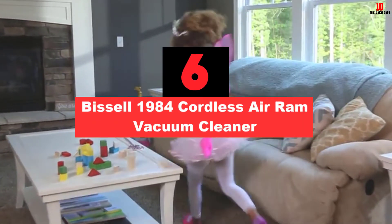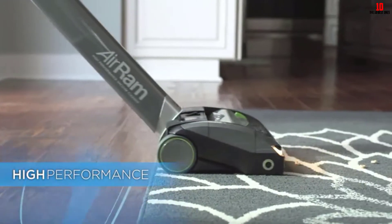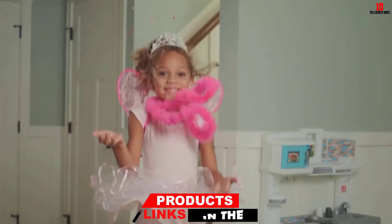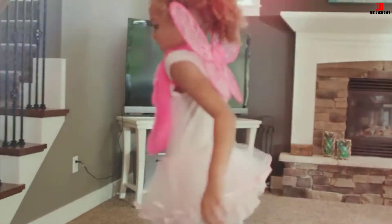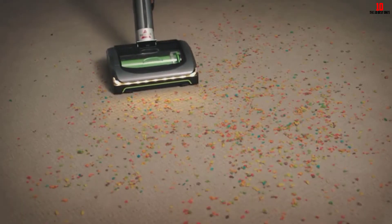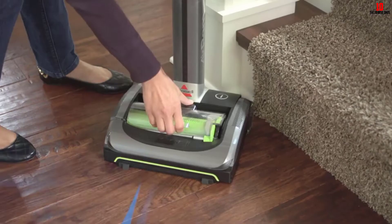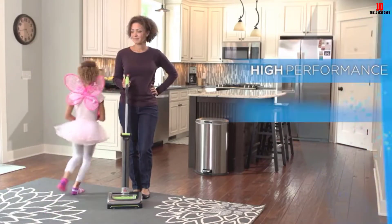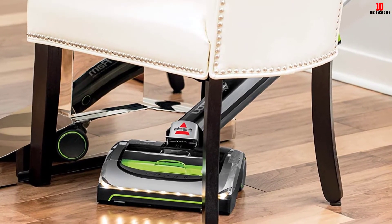At number 6, we have the Bissell 1984 Cordless Air Ram Vacuum Cleaner. Cordless vacuum cleaners are great — they offer increased maneuverability, but most can only function for 20-25 minutes. Due to its lithium-ion battery, the Air Ram model can function for up to 40 minutes without interruptions. It is extremely compact and lightweight, and even has a handle that can be collapsed for easy storage. It can be used on both carpets and hard floors due to its brush roll and foot design. It also has LED lights that illuminate while vacuuming, helping you see every small piece of dirt. Its dirt bin is easy to empty without making a mess, and its runtime means you don't have to worry about the battery dying mid-cleaning.